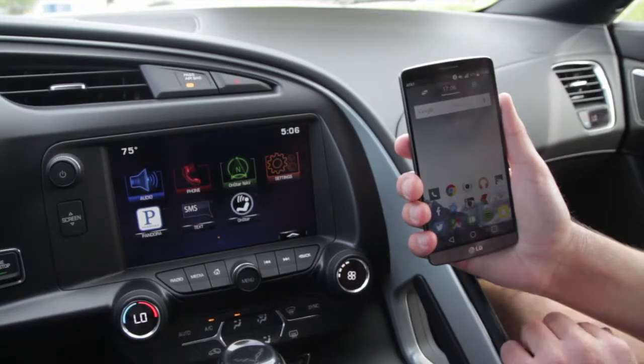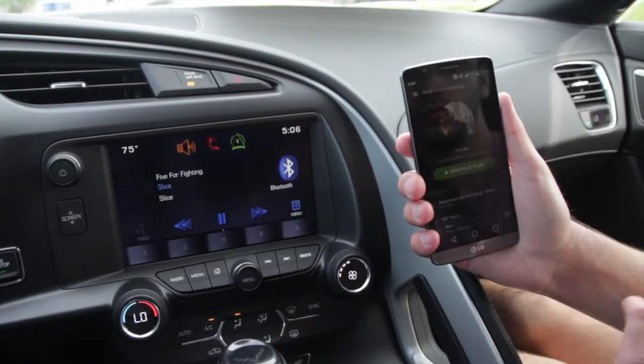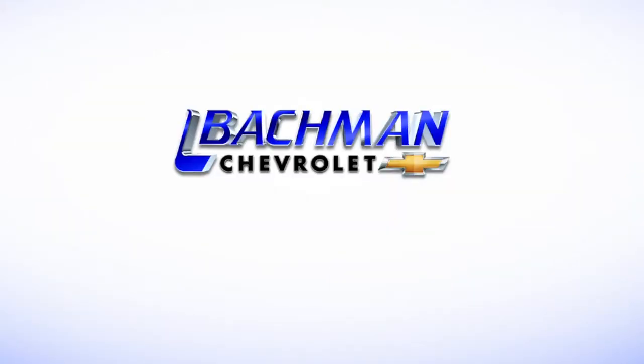In order to stream music from your phone, open up the media you wish to play and hit the media button on the car console. For more videos on the 2015 Corvette and other Chevrolet models, subscribe to our channel.